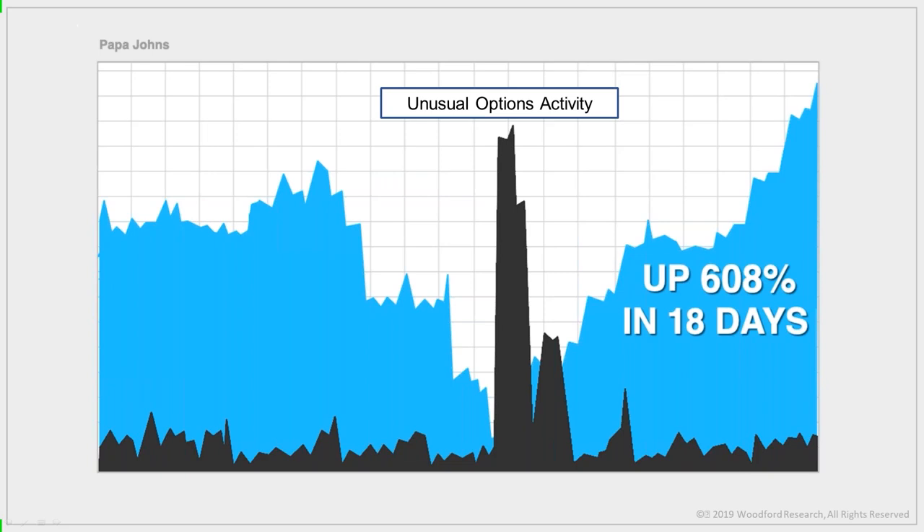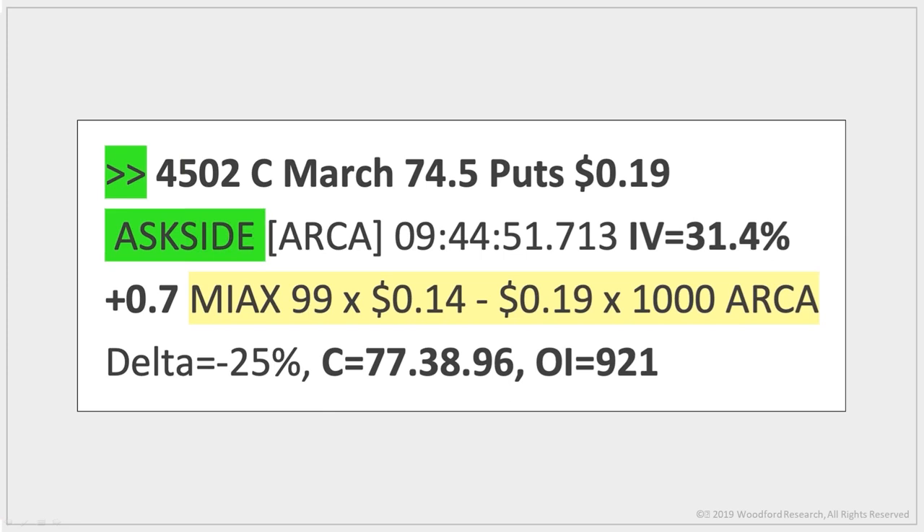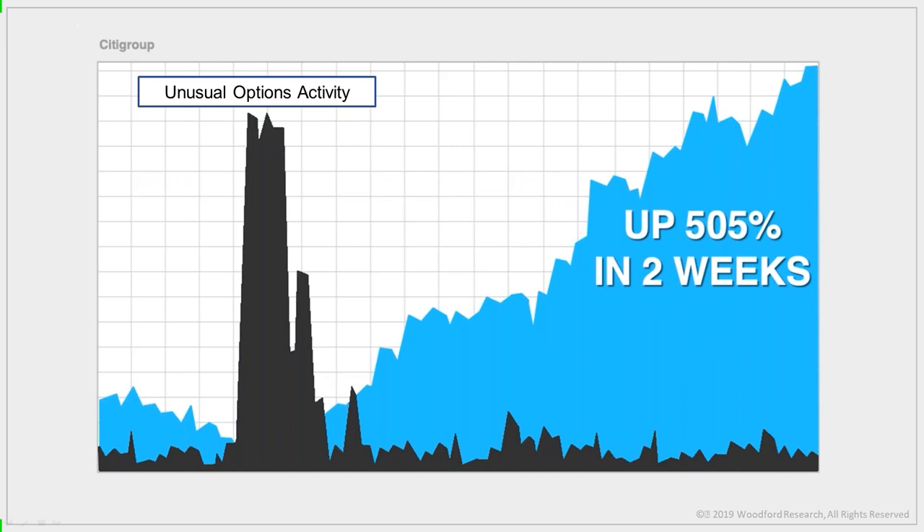Here's the best thing about this type of trading — and why I've been using it for over 16 years: it works in both bull and bear markets. Here's a short trade in Citigroup. After worse-than-expected earnings, the stock fell from $81 to $71. But right before that happened, an unusual option activity trade revealed a massive bearish position in Citi — a top trader bought 4,502 out-of-the-money $74.50 puts. Anyone following that trade bagged 505% gains in two weeks.